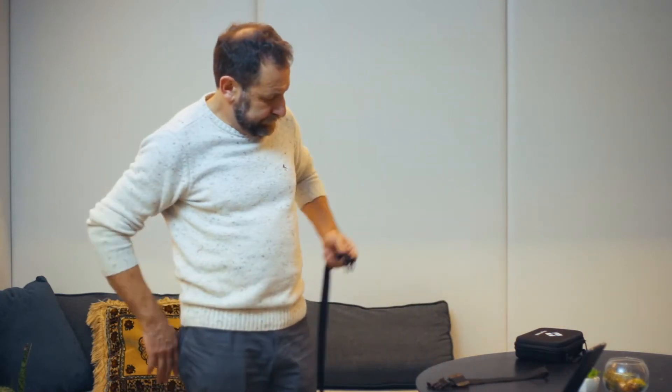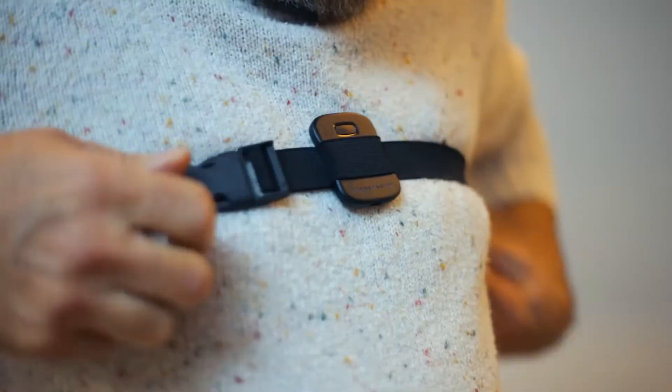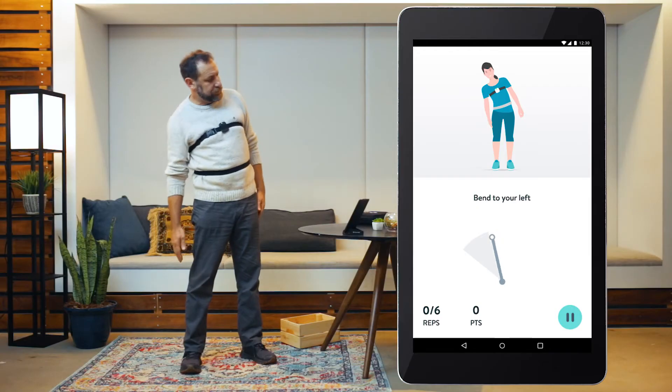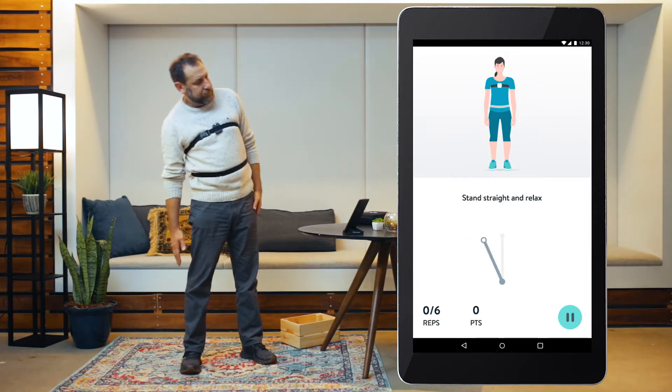Here's Steve. He's taking part in the Hinge Health program for back pain and is using his motion sensors to guide him through some therapeutic exercises. In his first exercise, the app guides Steve into a side bend. He moves his body into the green target zone and holds the position for the suggested amount of time.